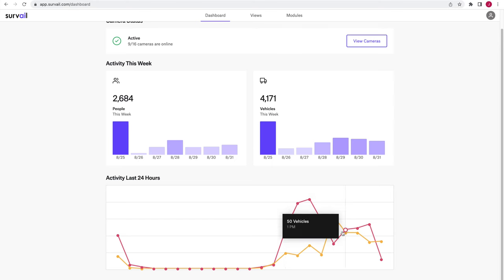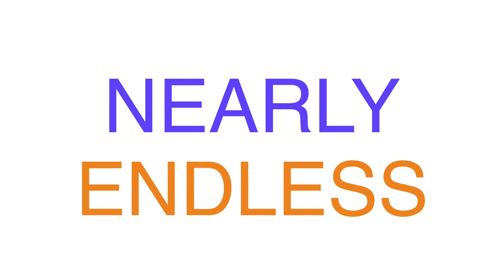Some systems also offer more advanced analytics that can provide valuable operations and marketing data — things like what hours of the day your customers are coming in, age and demographic information, and really so much more. The possibilities are nearly endless with analytics.